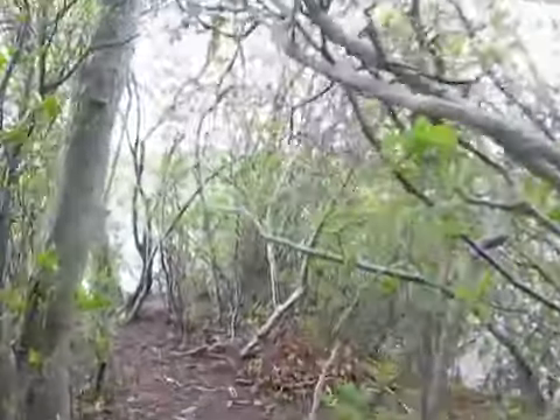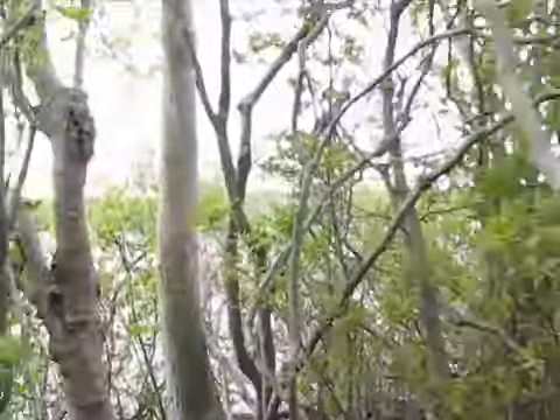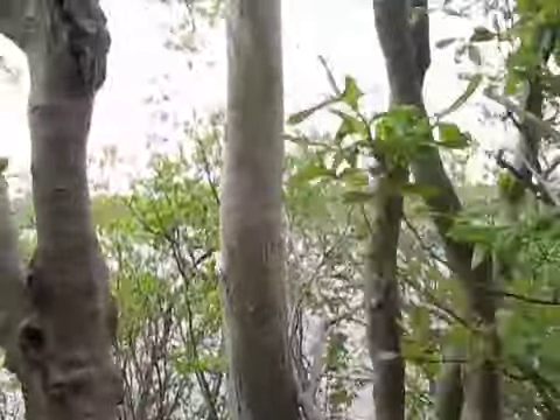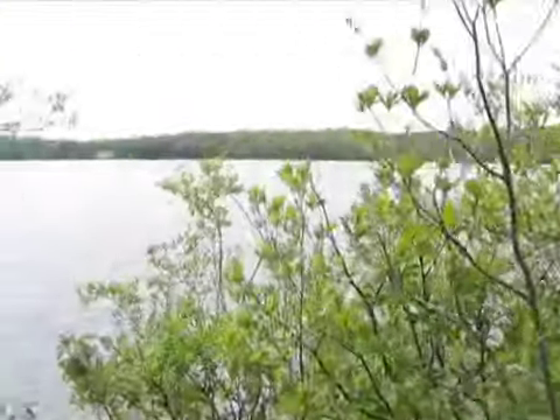We've reached the end of Conumet Point. No refreshment stand, no hot tub, but a nice view.